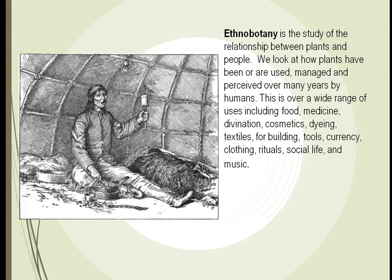We study this relationship between plants and people, which is called ethnobotany. We've been studying this for many years to see how plants can be used for food, medicine, cosmetics, in our clothing industry to dye our clothes, for building, for tools, for money, and for music. Plants have a huge role in the evolving of the whole human race.